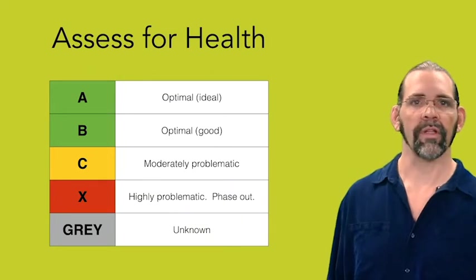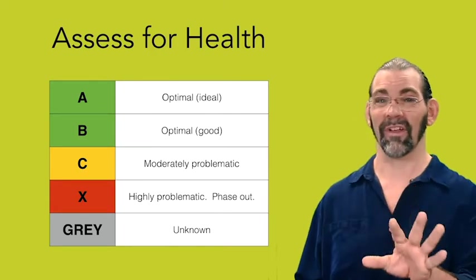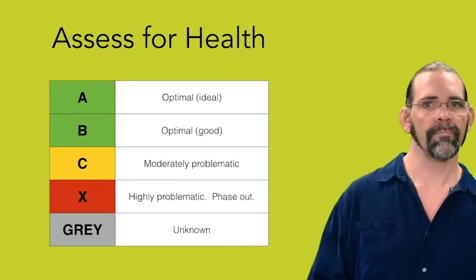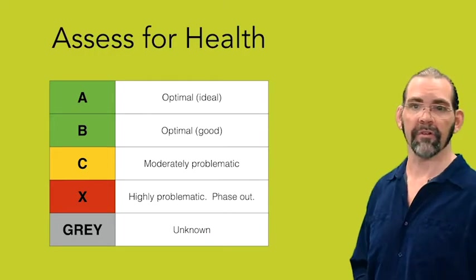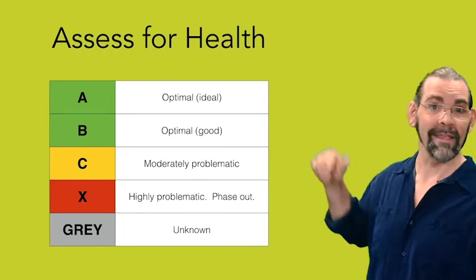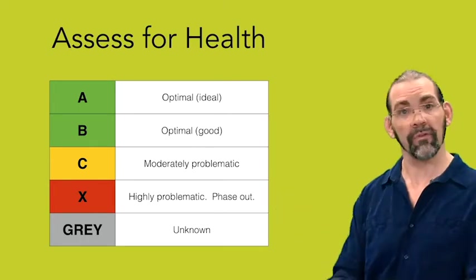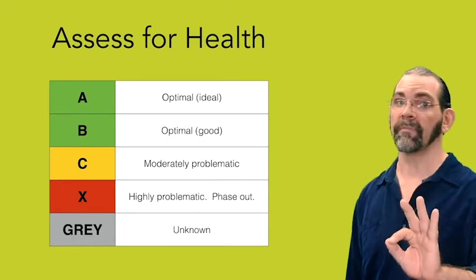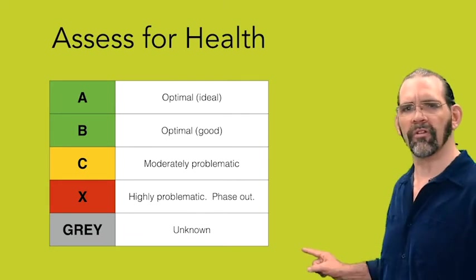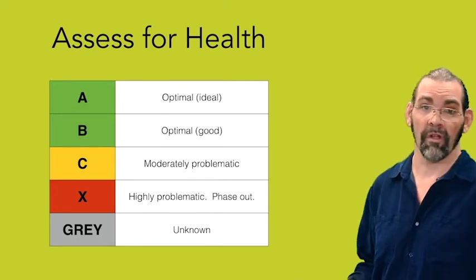The next few points are for assessing the health of your chemicals and materials. Assessing materials for toxicity is actually very complicated — I recommend hiring an expert to do it for you. But here's a quick summary of their system. There are four levels of health hazard: A, B, C, and X. A and B are both good, with A being ideal. C is moderately problematic, but X is very toxic and you should phase it out as soon as you can, although you can still get this point with just a plan to do it. Finally, note the gray level — that's unknown, and unfortunately it comes up a lot because there is so much unknown in toxicology.